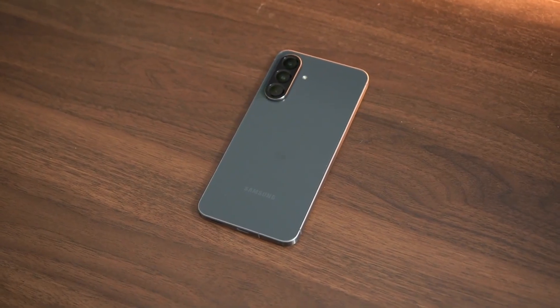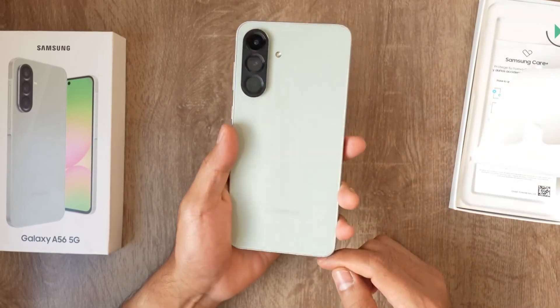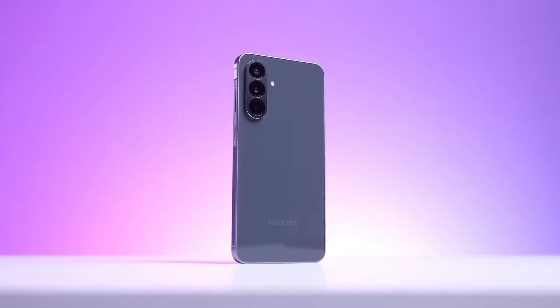Build-wise, the A57 could feature Gorilla Glass Victus and a slim aluminum frame, giving it a premium feel along with possible IP-level water and dust resistance.